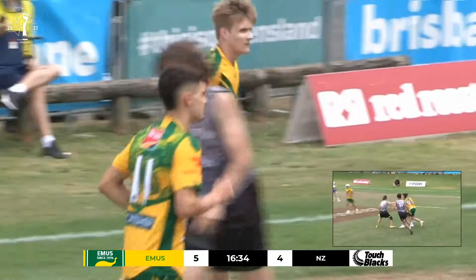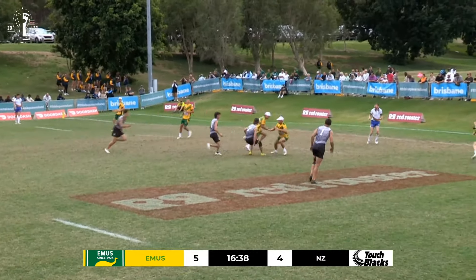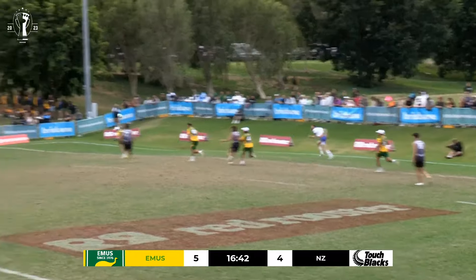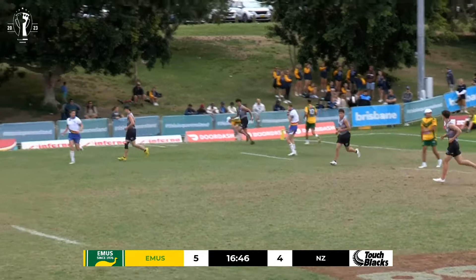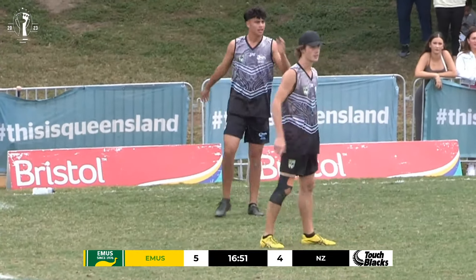Australia restart from the penalty — just having to hold the ball up here. This is an opportunity for New Zealand to get up and put pressure — a little bit untidy in. There you go, forces the mistake. Not the cleanest transition from the Australians.